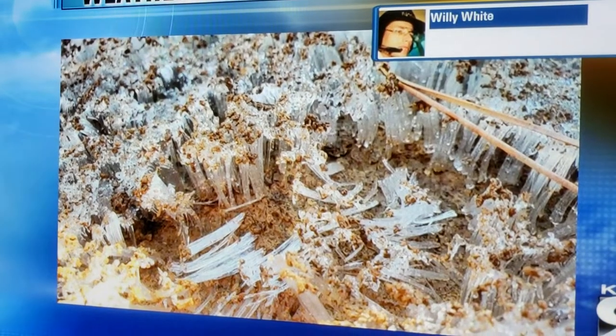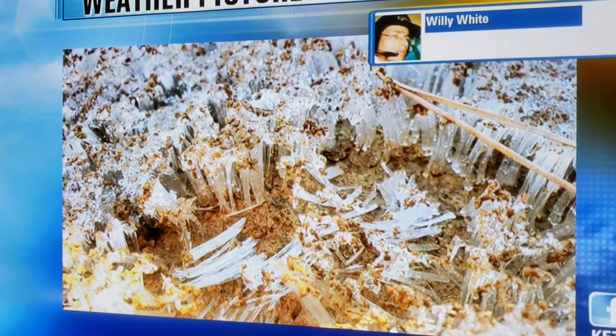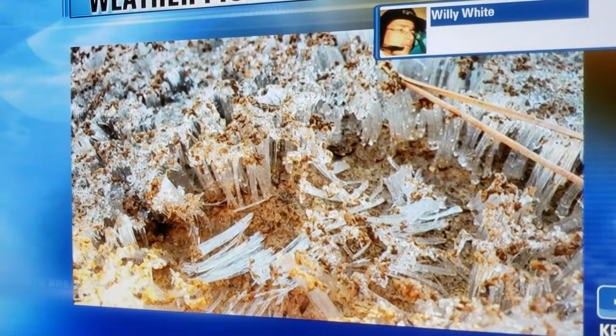That's actually ice — those little pillars there. They're very tiny. This is what is called needle ice. What happens is the groundwater — this was in clay in this setting — it actually freezes, it expands, and it pushes up some of the dirt.